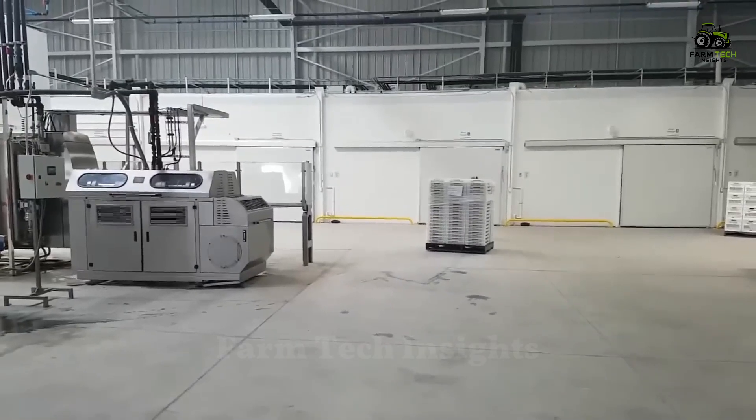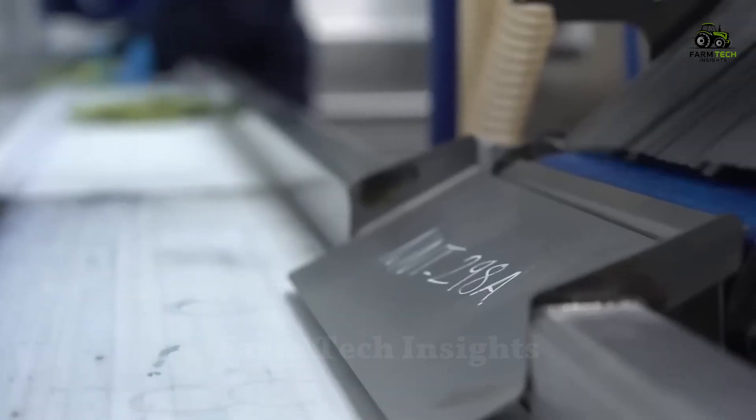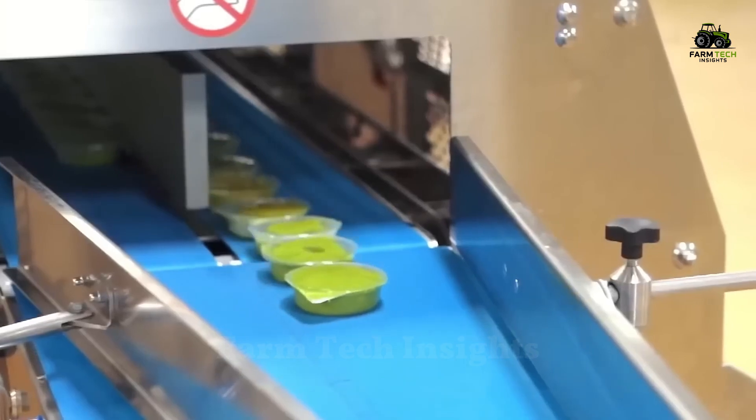The guacamole is stored in a temperature-controlled environment before being labeled and shipped to supermarkets around the world. This careful process ensures that the guacamole is always fresh and ready to serve consumers from supermarket to table.